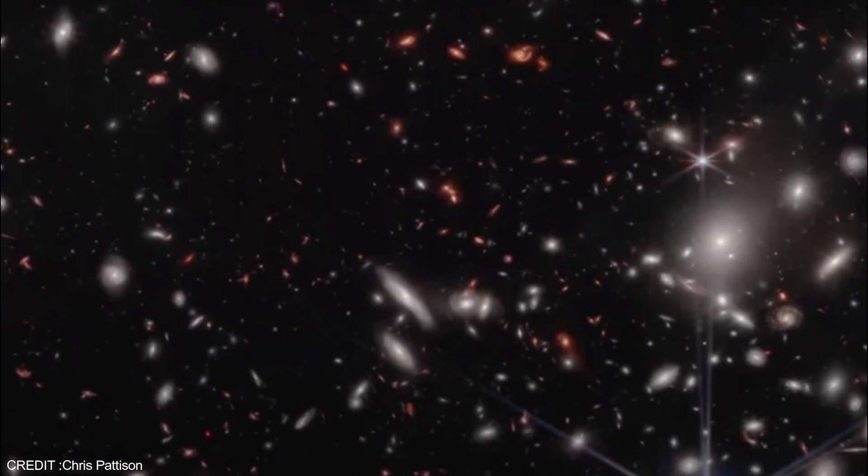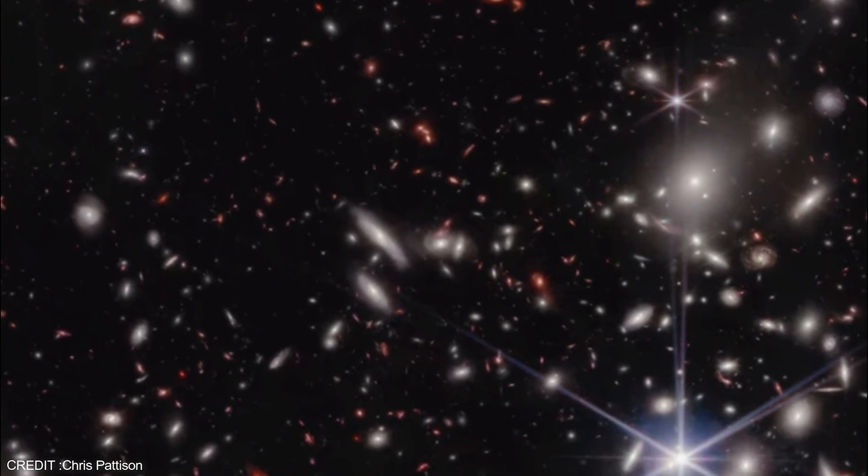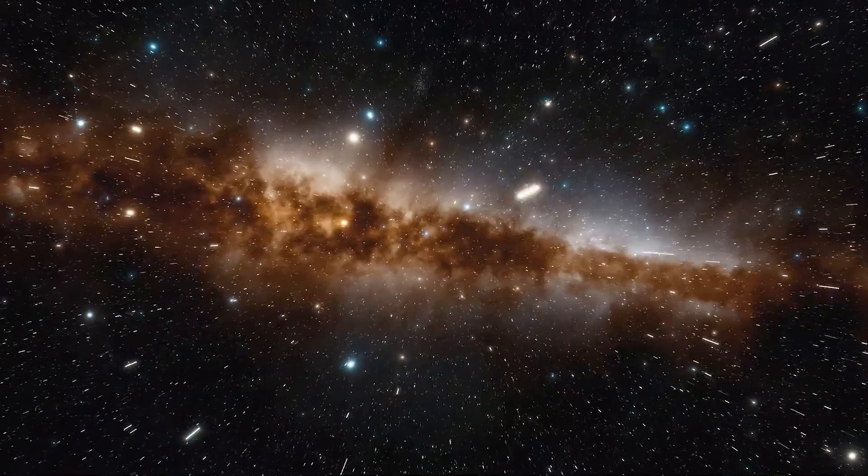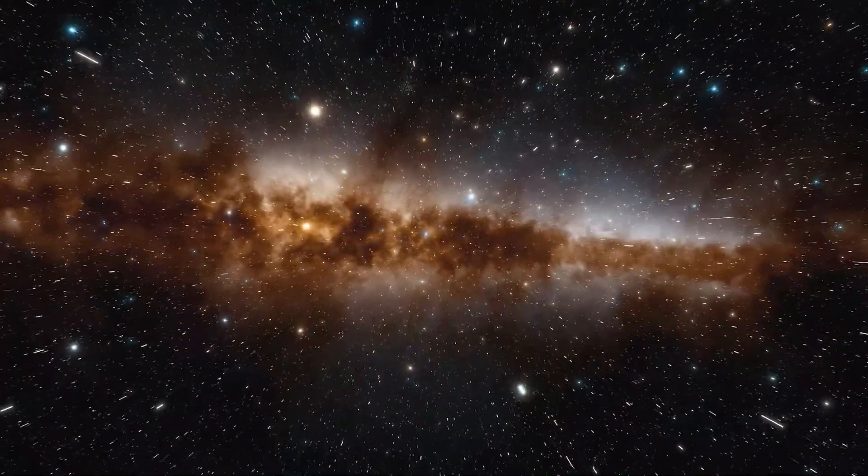The image features a foreground star from our Milky Way shining amidst the bright light sources of distant galaxies in Pandora's cluster, creating a cosmic spectacle that is simply out of this world.